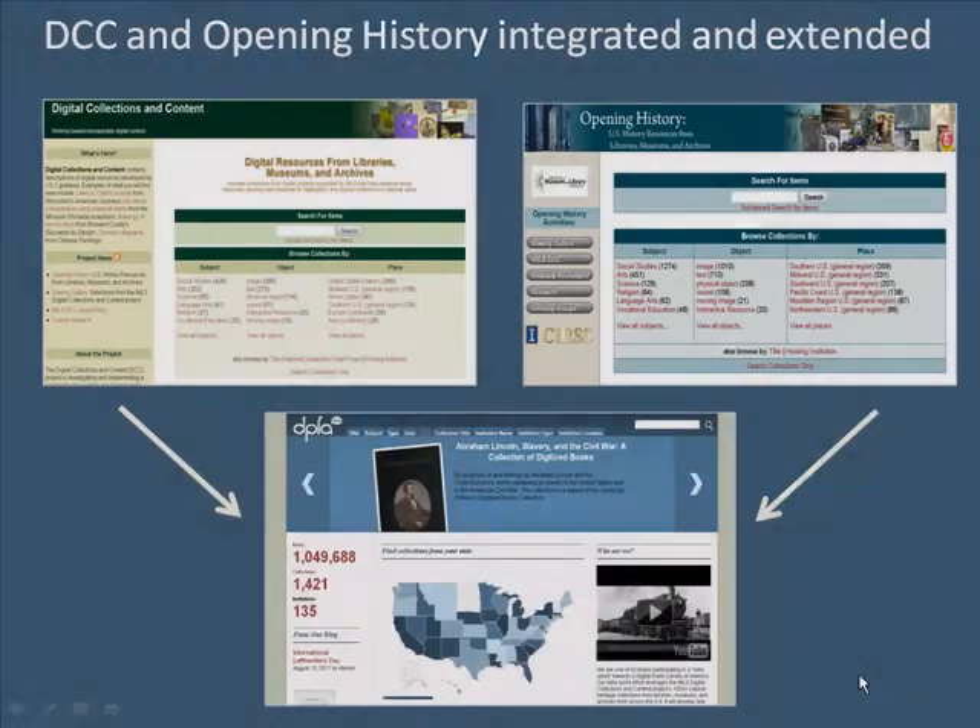I'm Carol Palmer, the current lead of the IMLS Digital Collections and Content Project. In this presentation, I'm going to give you background on the work we've done building two digital cultural heritage aggregations. The IMLS DCC initiative began in 2002 with the aim of providing a single point of access to all of the digital content from IMLS National Leadership Grants and later some LSTA-funded content.